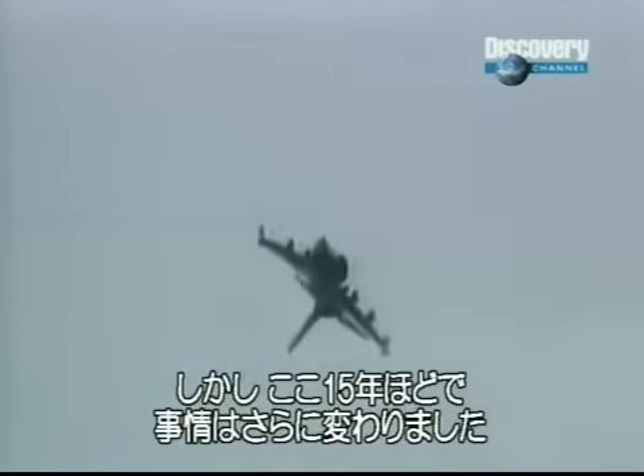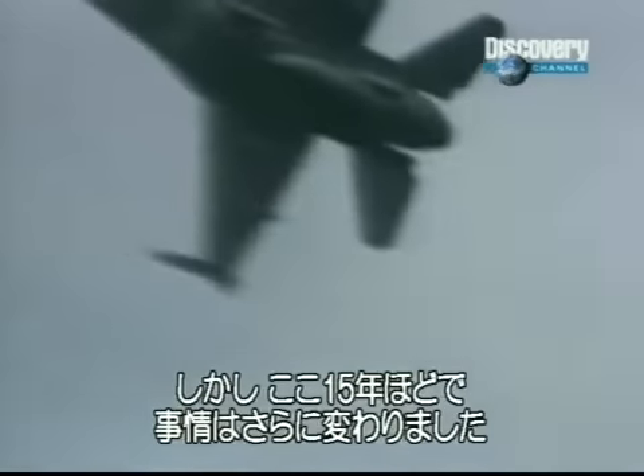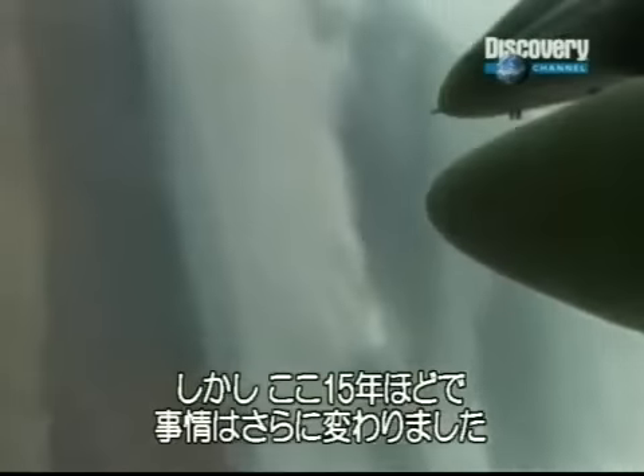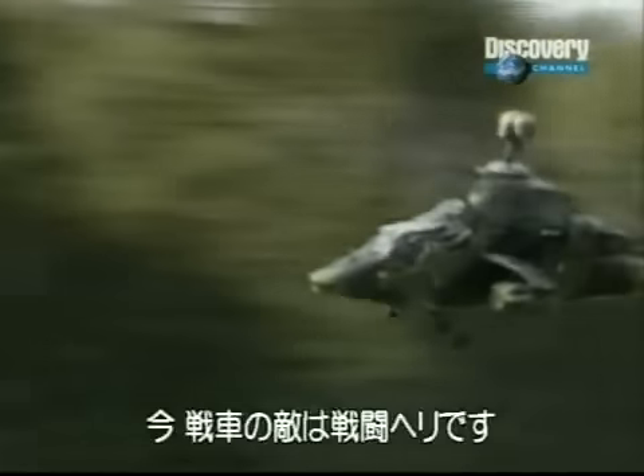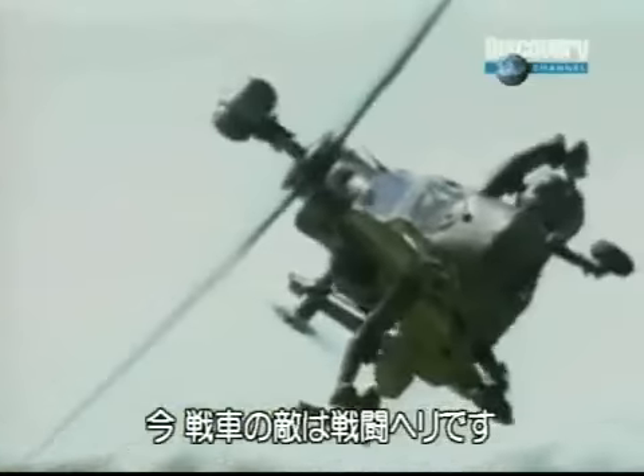But in the last 15 years, the fixed-wing airplane has been pushed aside by the combat helicopter. Today, the chopper is the deadliest foe of the tank.